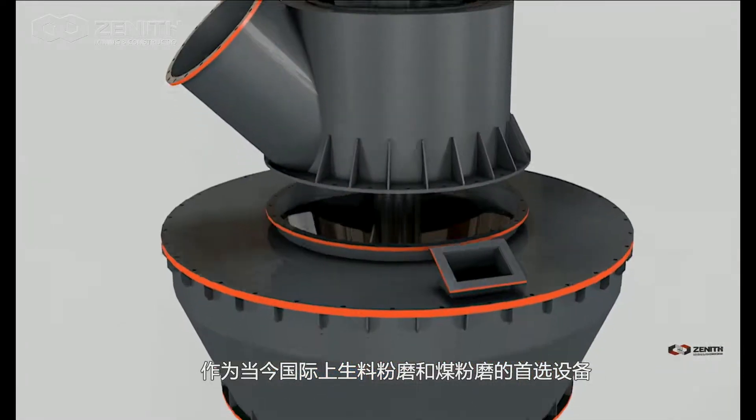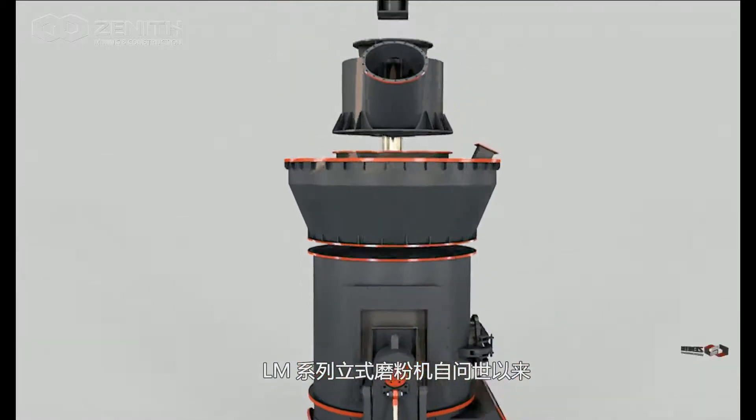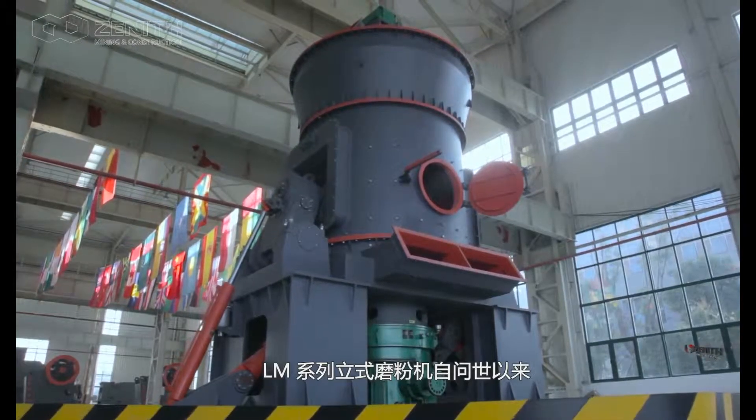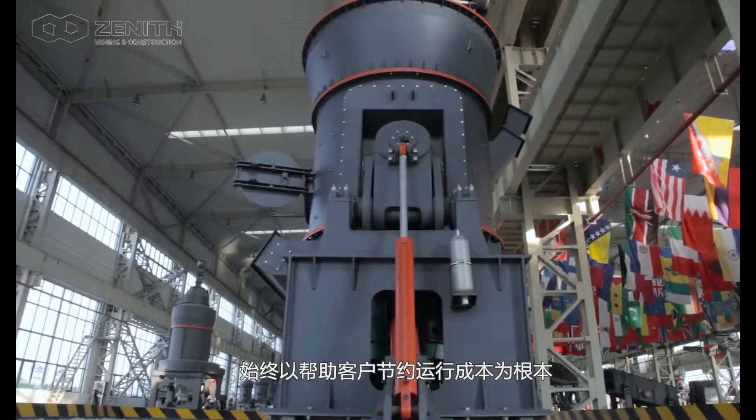Equipment of International Raw Material and Coal Grinding Mill, LLM Series Vertical Roller Mill, is based on assisting clients to save the operating cost since it was invented, with equipment performance optimizing and upgrading continuously.